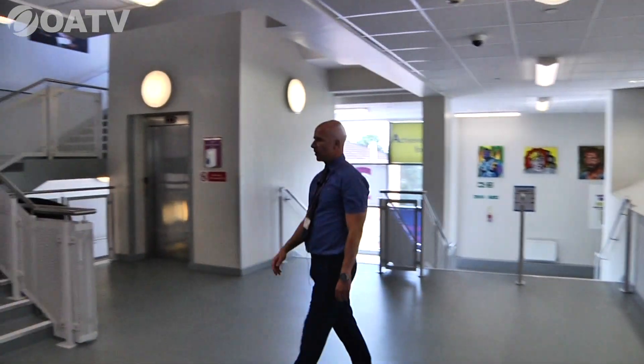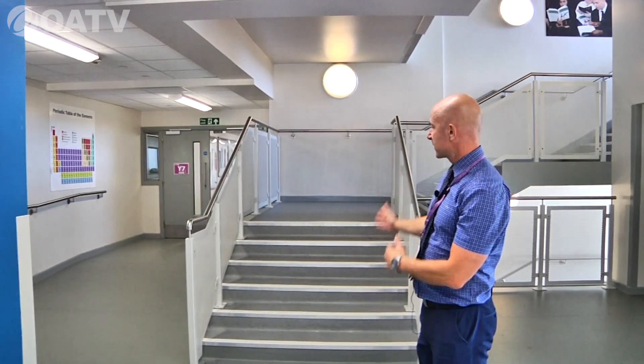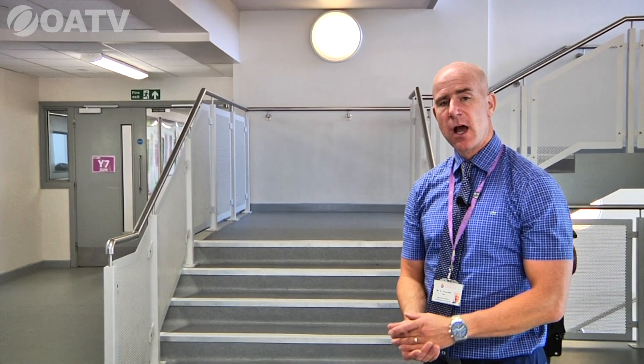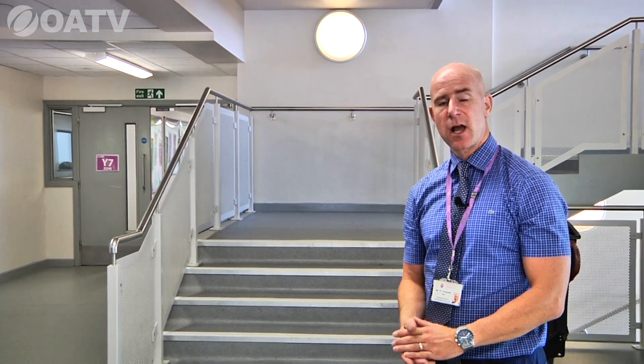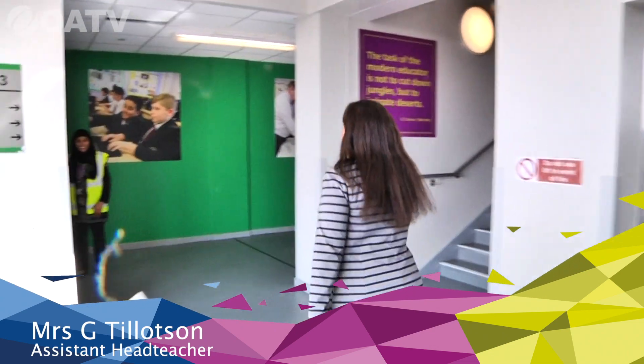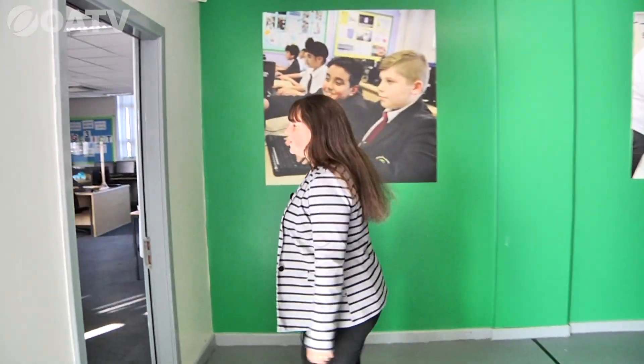We're on the main landing at level one. These stairs take us up to the next level where we have our humanities faculty. I'll hand over to Mrs. Tillotson to show you around.